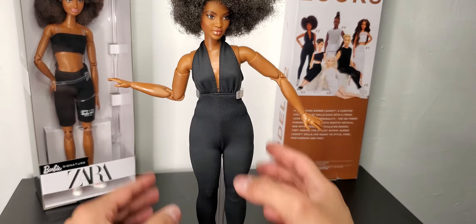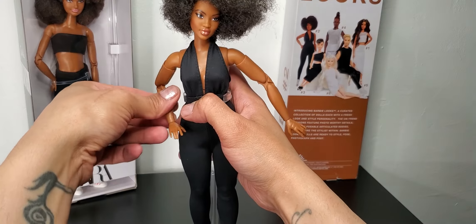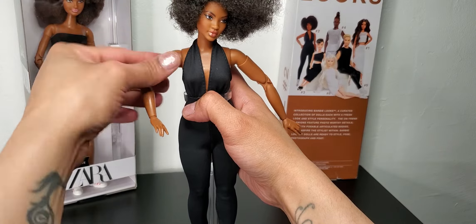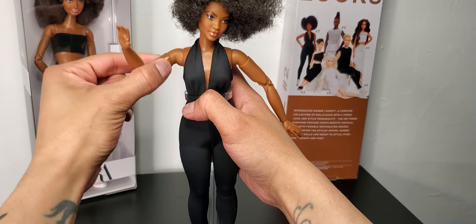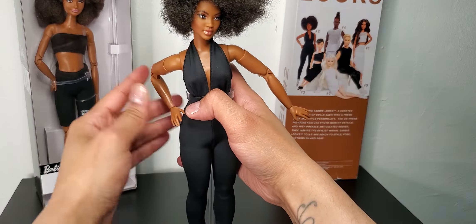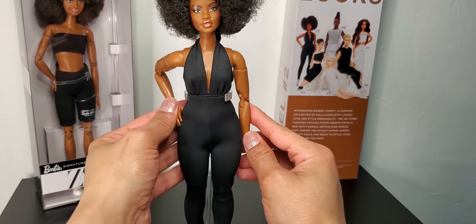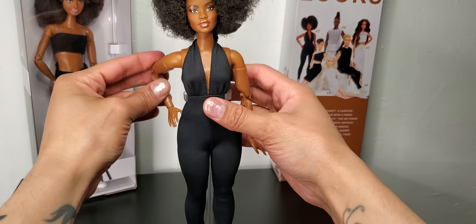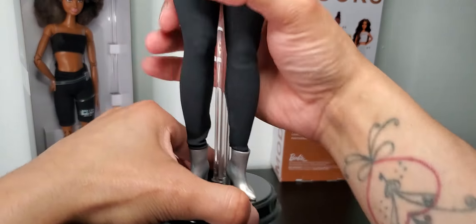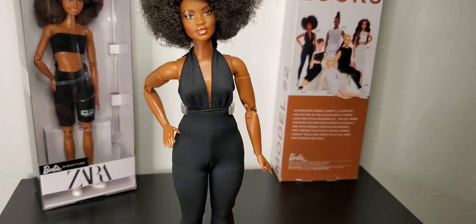Her shoes are not made of hard plastic — they're really, really soft. Just wanted to mention that in case I forgot. Now I see why they put the double-sided tape on the tag, because this thing keeps coming up. You could probably just pin it or tuck it in.